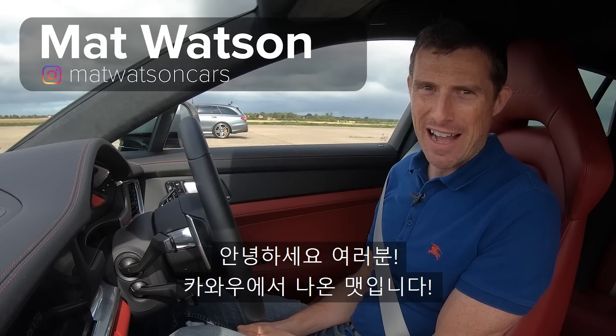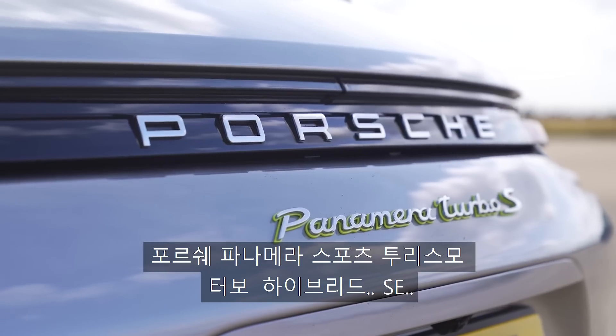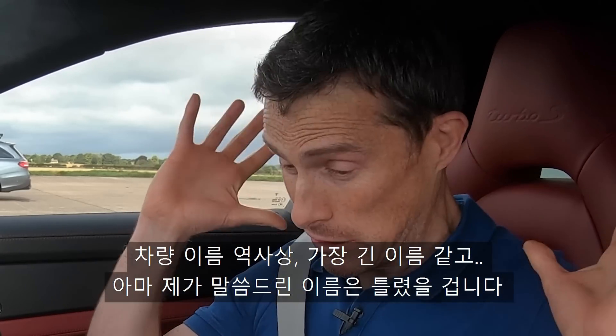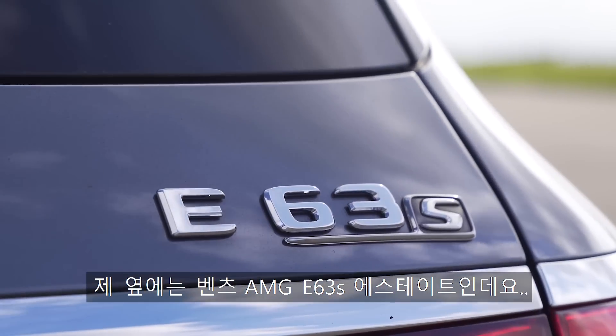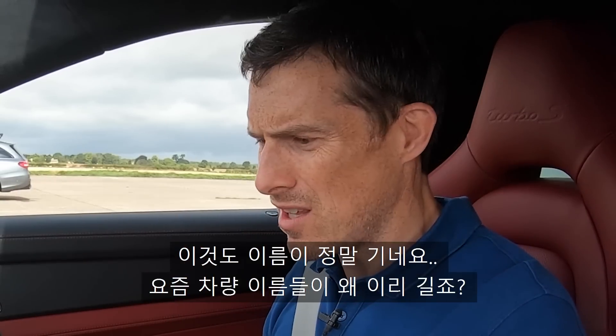Hi everyone, Matt here from CarWow. Today we're going to have another drag race. I'm sat in a Porsche Panamera Sport Turismo Turbo Hybrid SE — probably the longest name in car history, and I probably got it wrong. Next to me is a Mercedes-AMG E63 S Estate, also quite a long name. What is it with cars and their super long names?